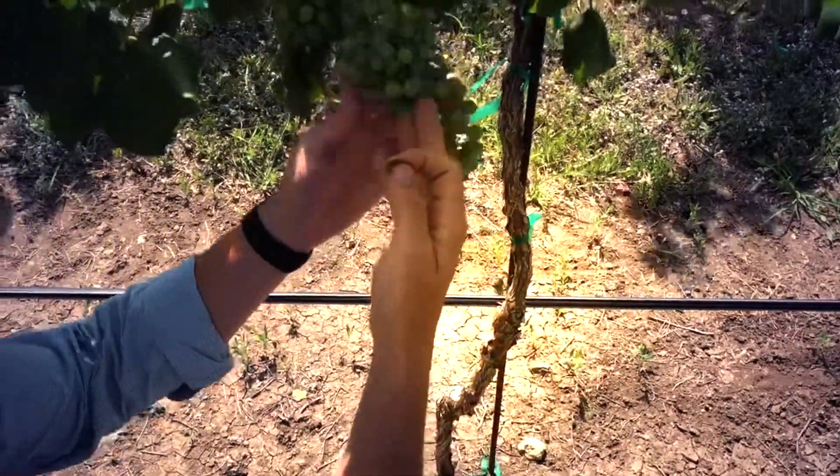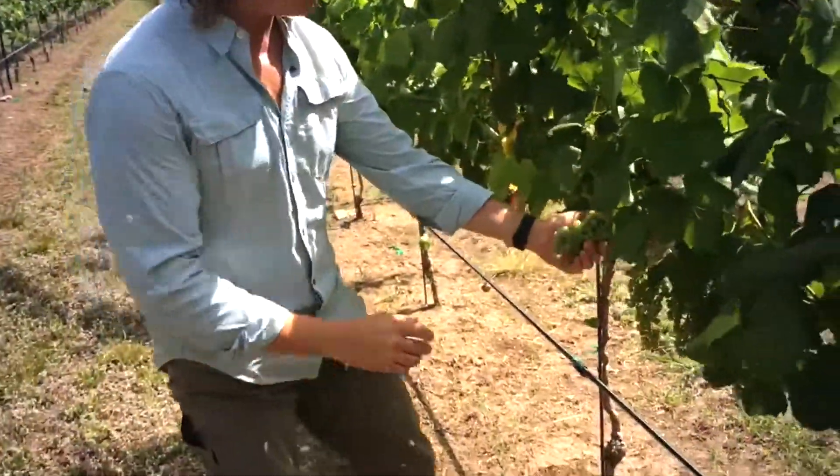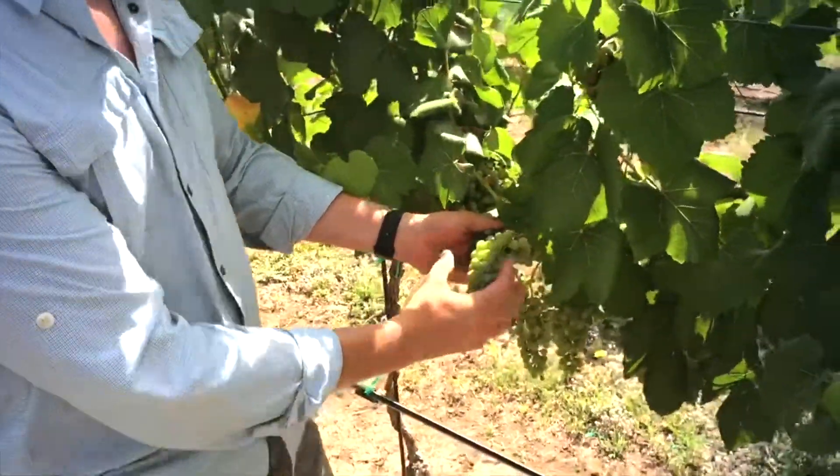One berry on a random cluster is not going to cause any problems. But what we don't want is a large infestation with a lot of berries trapped in the cluster, because again they can become a source point for rot.